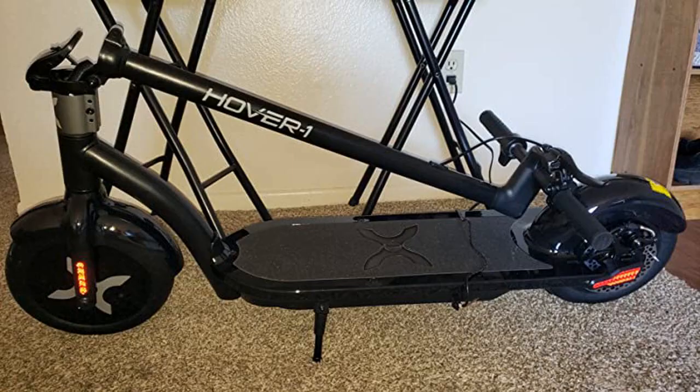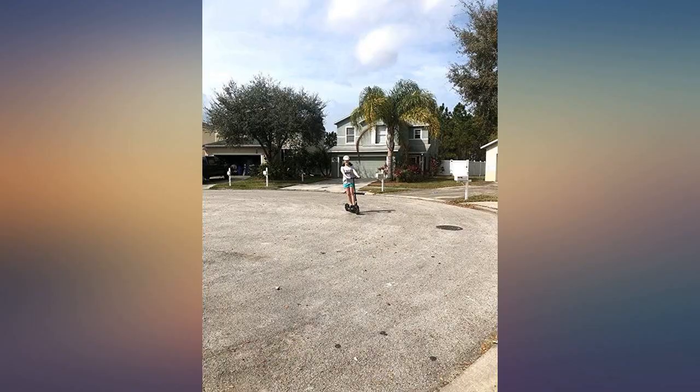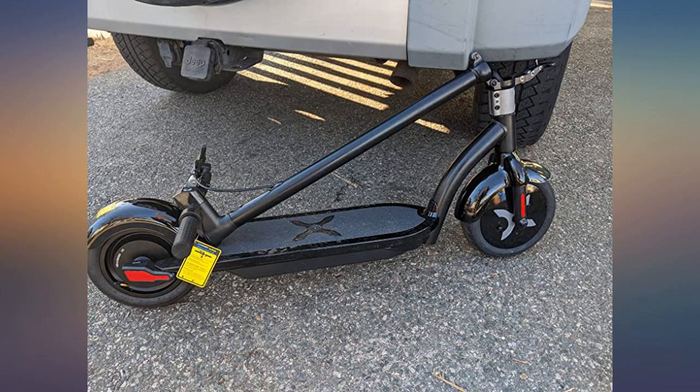Another con I can think of is no Bluetooth lock, which is required sometimes when you are riding for work. Other than that, the ride quality is fantastic and more than what you have paid for, especially considering the price of the Ninebot Max, which has 10-inch pneumatic tires.